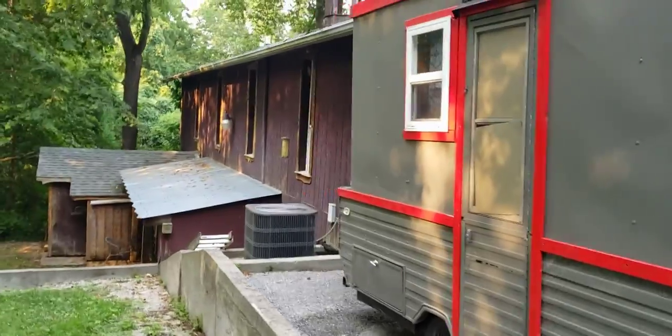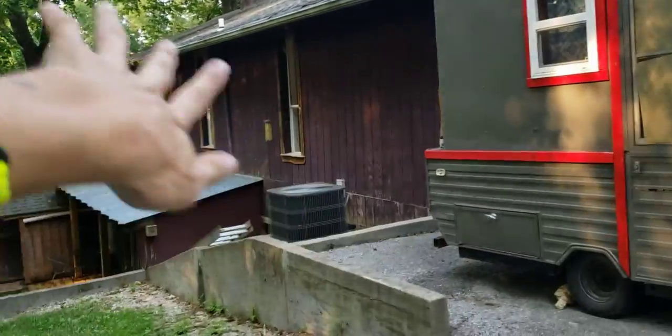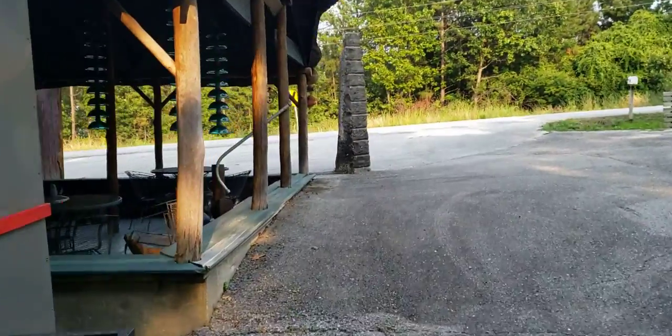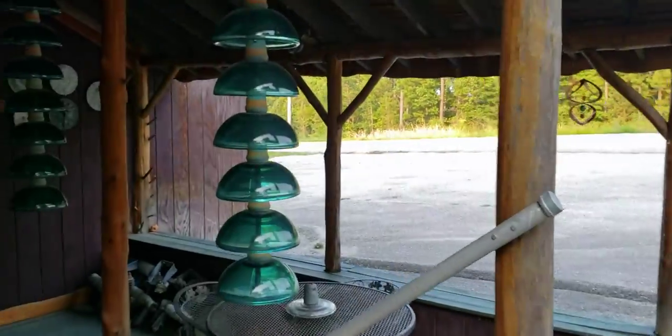There's even more to this building over here, and going down there also leads you into that long dark room we were in just a second ago. This place is my everyday life for the next, like, two months.